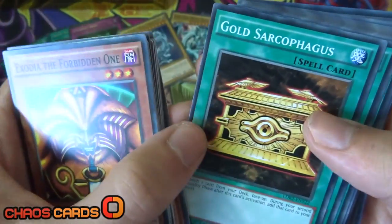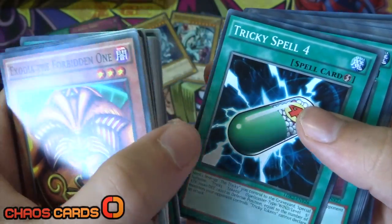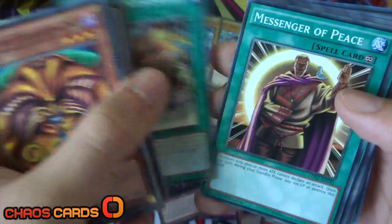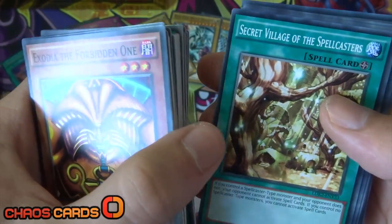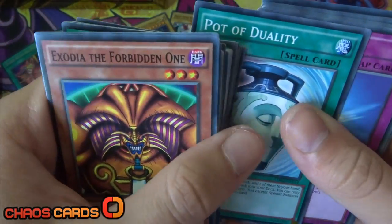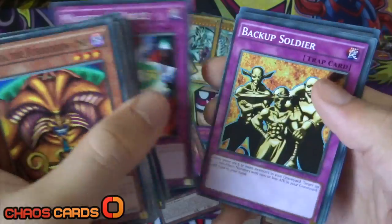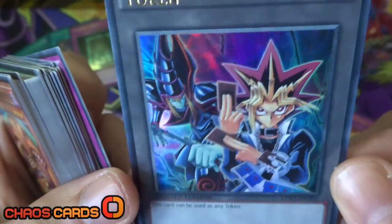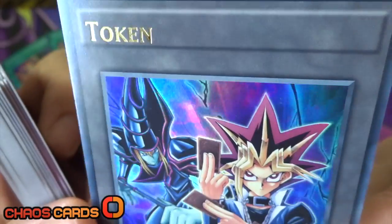Moving on to the spells: we've got Gold Sarcophagus, Swords of Revealing Light, Magical Dimension, Magicians Unite, Tricky Spell 4, Thousand Knives, Dark Magic Attack, Contract with Exodia, Messenger of Peace, Dark Factory of Mass Production, Monster Reincarnation, Secret Village of the Spellcasters - which is a really cool card - and Pot of Duality. Moving on to traps: we've obviously got Mirror Force, Magical Hats, Magic Cylinder, Magician Circle, Backup Soldier, and Gravity Bind. And then the awesome Yugi token to finish off - that classic Dark Magician behind him - absolutely insane, love that.